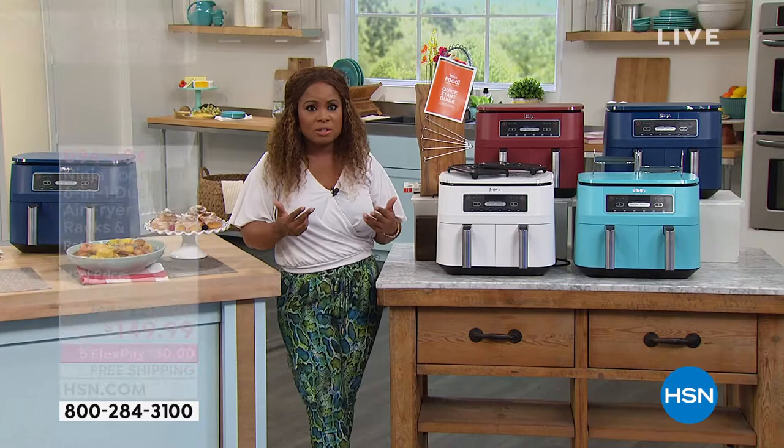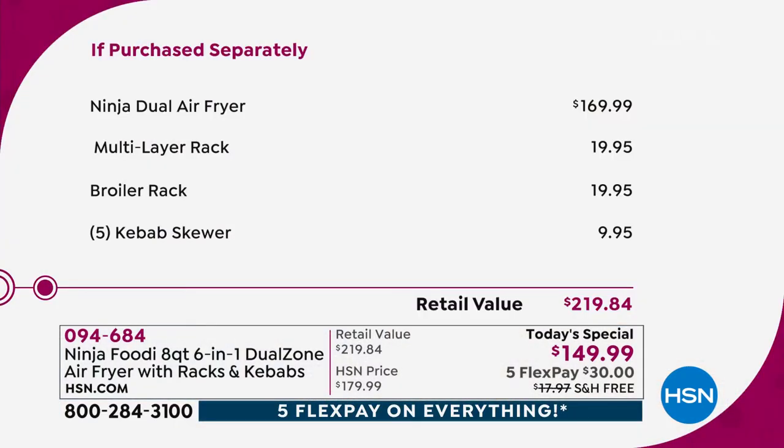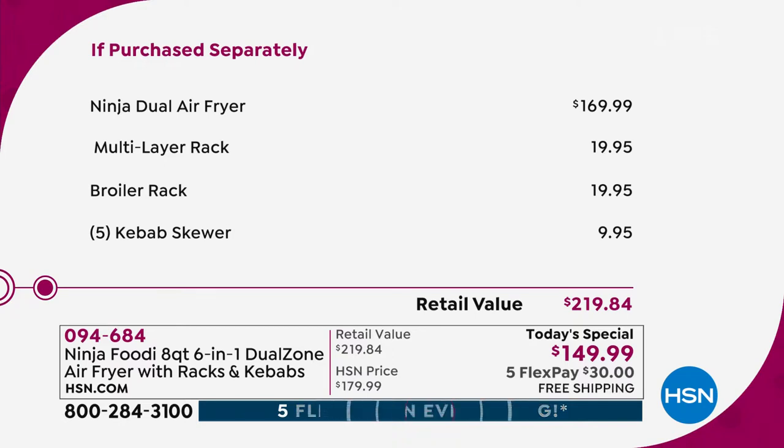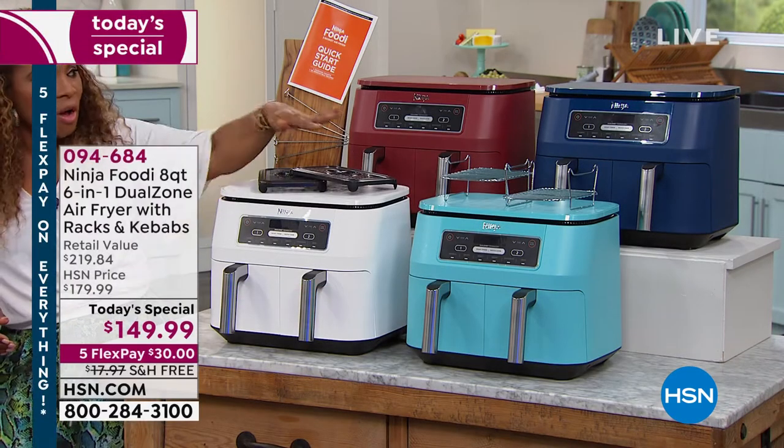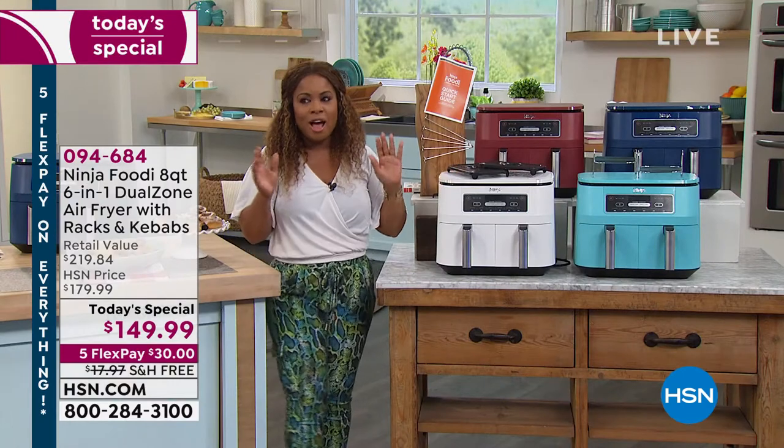You also get the quick start guide, so that's $30 in free shipping and handling. I think we'll only have one or two more presentations. If you want the white, you need to go to the phone lines and place your orders right away. This is an extraordinary air fryer. Remember, this air fryer is a true six-in-one, and it would cost you $219 to buy this and get all the accessories, but today it's $30 with free shipping and handling.